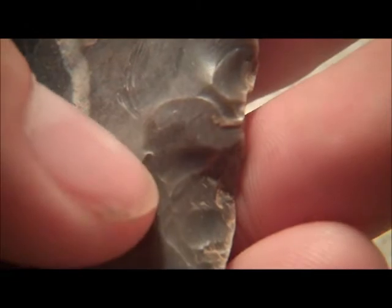Then I gotta show my big blade that I found. I got this on video. I keep looking for some more out of the same spot, but I haven't found anything yet. Kind of a cool piece. Right there's where the plow hit it, pulled it up. Just a really neat piece.